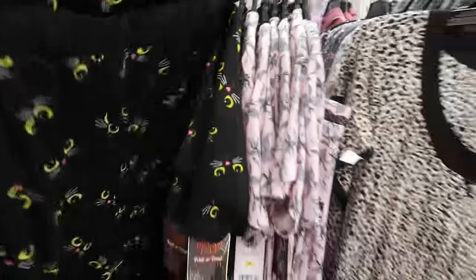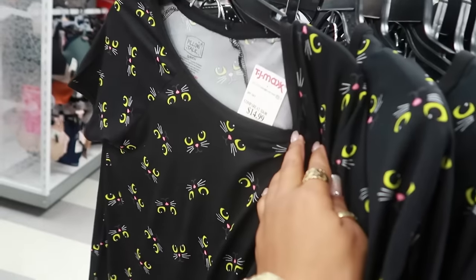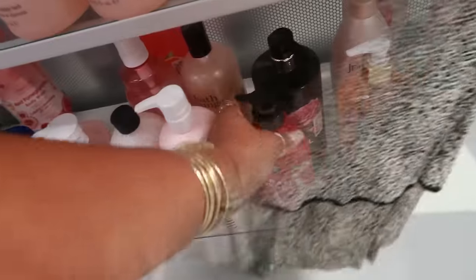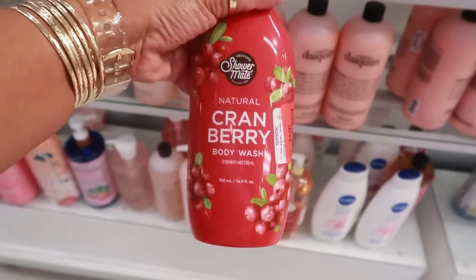I almost skipped right past these pajamas right here — the black cats with the eyes. The price on those is fifteen. That sounds good — cranberry body wash, it's on clearance too for four dollars.